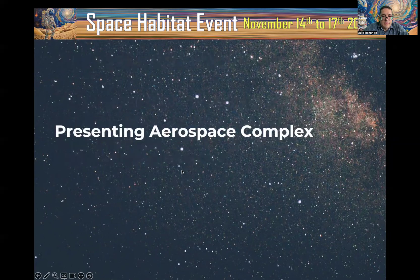First, I'll be presenting about the aerospace complex, and secondly I will present about virtual missions.